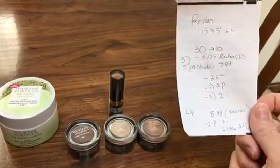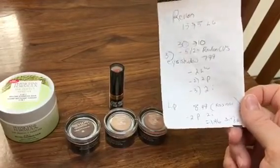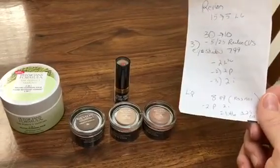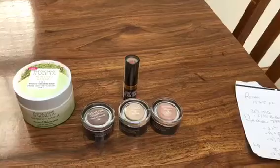I used the $5 off $25 Revlon CVS coupon loaded to my card and that came off just fine. I did have a $2 off $12 loaded to my card — I wasn't sure if it would stack or not, and it didn't stack. But that's all right. So my cost was $1.46.